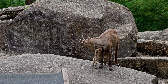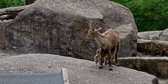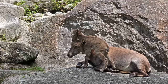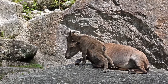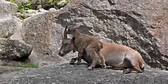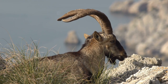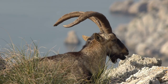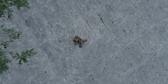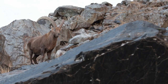Female ibex give birth to one or two offspring after a gestation period of around five to six months. These newborns, known as kids, are incredibly agile from birth, allowing them to navigate their mountainous homes with ease. The bond between mother and kid is strong, and the entire herd often plays a role in safeguarding kids from predators. Their large eyes are well-suited for low light conditions, allowing them to graze during dawn and dusk. Additionally, their ability to leap vertically and horizontally enables them to escape predators by reaching higher ground, contributing to their remarkable resilience.